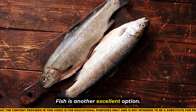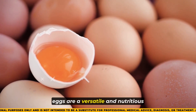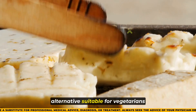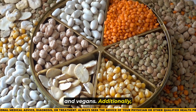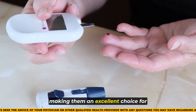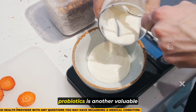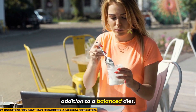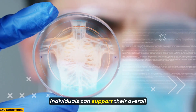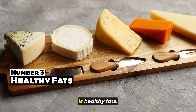Fish is another excellent option, rich in omega-3 fatty acids and high-quality protein. Eggs are a versatile and nutritious protein source, while tofu offers a plant-based alternative suitable for vegetarians and vegans. Additionally, legumes such as beans and lentils are rich in both protein and fiber, making them an excellent choice for stabilizing blood sugar levels. Greek yogurt, with its high protein content and probiotics, is another valuable addition to a balanced diet. By including these protein-rich foods regularly, individuals can support their overall health and effectively manage their blood sugar levels.